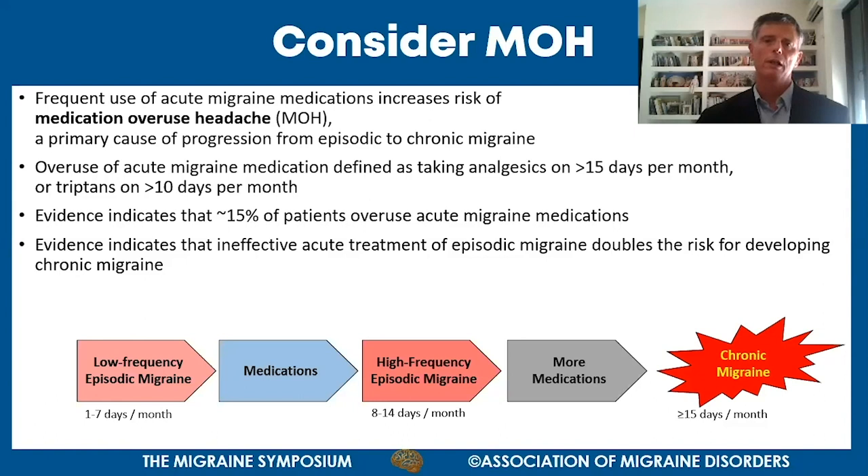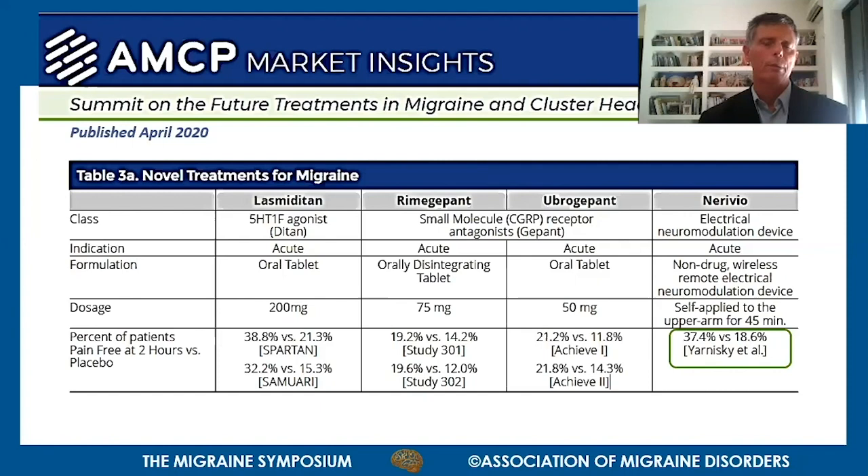One way to avoid MOH is to use a non-pharmacological acute therapy. An AMCP analysis published around March or April compares new acute migraine patients across three medications - Lasmiditan, Rimegepant, and Ubrogepant - and the Nerivio. Looking at the nominal pain-free results and the net clinical benefit (the difference between active and placebo), the numbers are comparable. Note this is not a head-to-head comparison, so caution is needed.